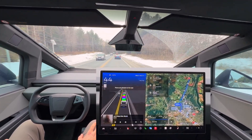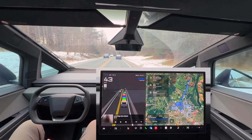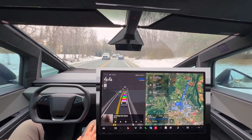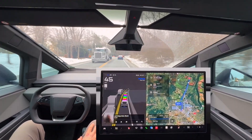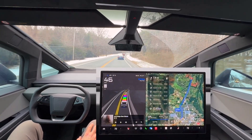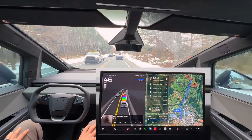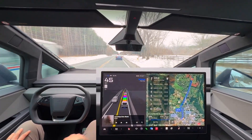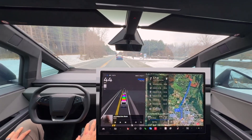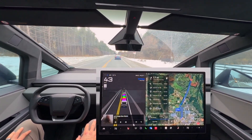Pretty impressive — it was able to change the navigation, and I was able to give it an updated command because initially it didn't have Staples in there. Really quite remarkable, just this navigation. And of course this is in beta, so it was able to easily, just through normal language, understand exactly what I'm trying to do and adjust the navigation accordingly. Excellent job integrating Grok into the Tesla — that is going to be a huge, huge feature.